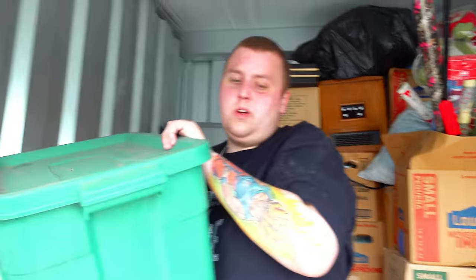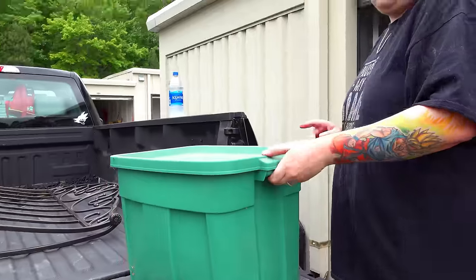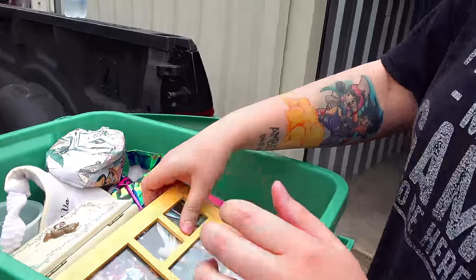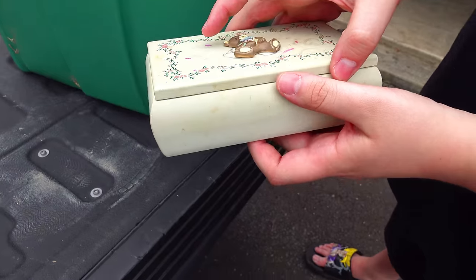Once we get to the totes, then we'll get the black case that we found last time and see what's in that one. Set that right here. See what's inside - I see pictures and another jewelry box already, first tote of the day. Looks like another jewelry box, but...